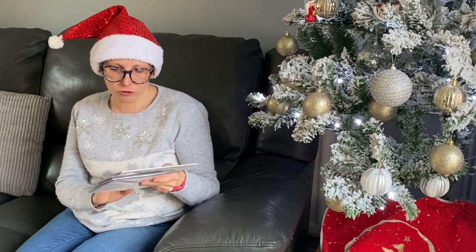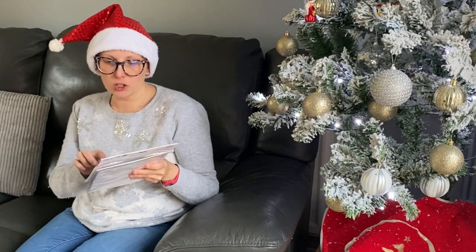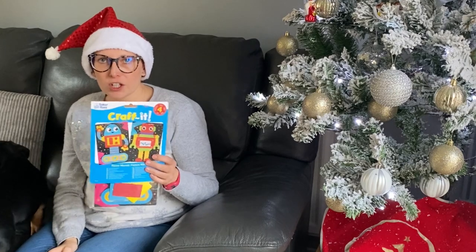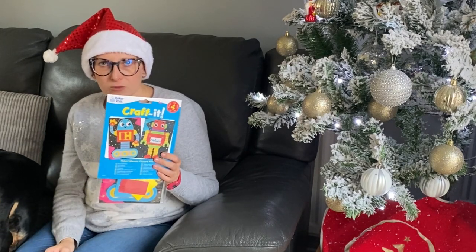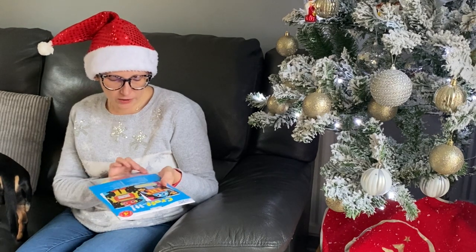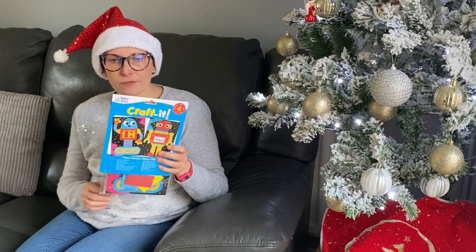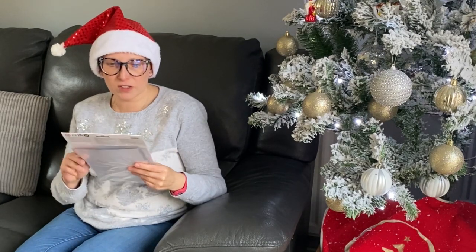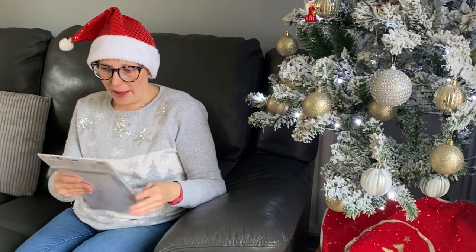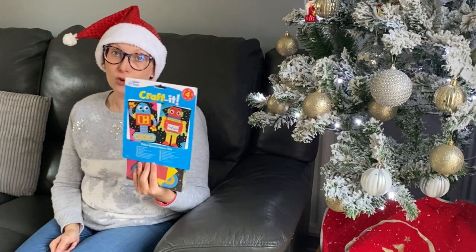Similar to the robotics kit for Archie, Henry really enjoys craft kits. These are robot mosaics — you peel off foam pieces and match the colours. They're really good for younger children for colour matching. You can also get paint-by-numbers styles. This set has four different pictures with tiles, and it's a great way to get them to sit down calmly and do something. They take quite a long time and keep them entertained on Christmas morning.